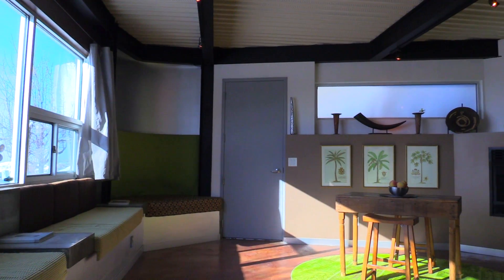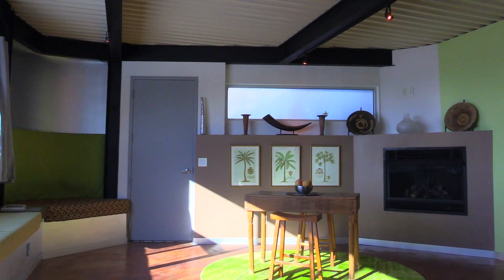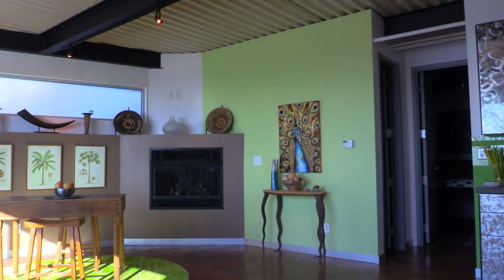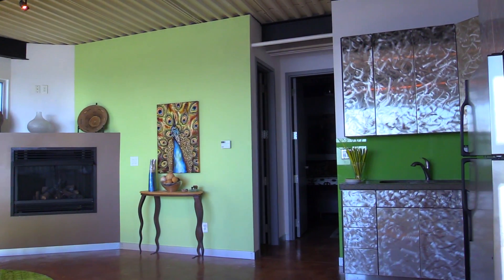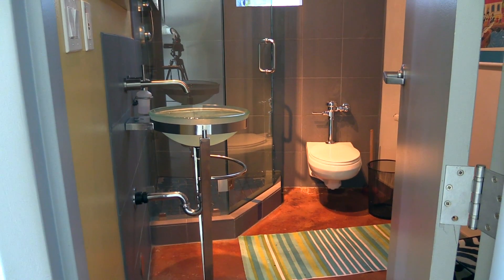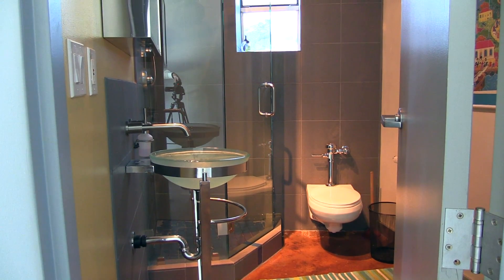Downstairs there's a mother-in-law apartment that's accessed from the side of the home, so you actually could have a renter if you chose, or a family member staying, and they would have their own one bed, one bath — probably 500 to 600 square foot apartment.